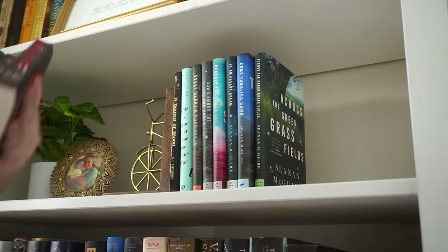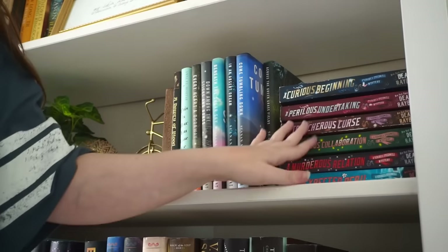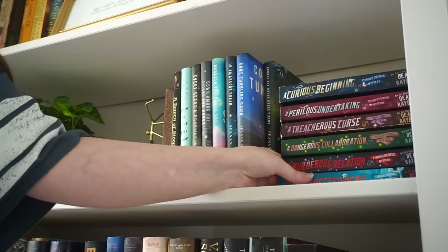Never mind, I found it — it was in my bedroom on my desk. I definitely want all of these in here. Oh my God, I love how these spines look together. So beautiful.